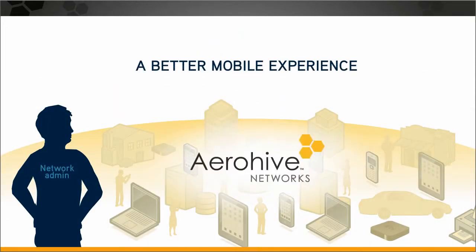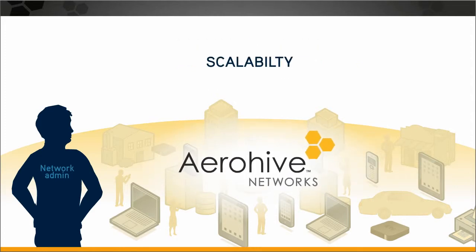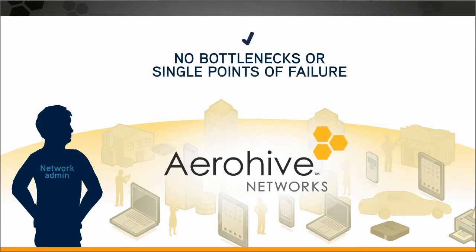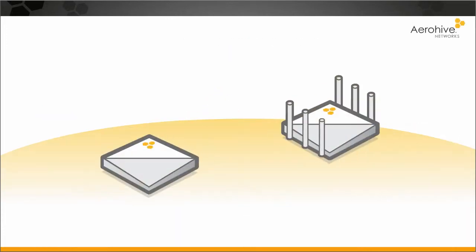The result? A better mobile experience, superior security, scalability, simple upgrades to the latest Wi-Fi, no bottlenecks or single points of failure, no license costs.